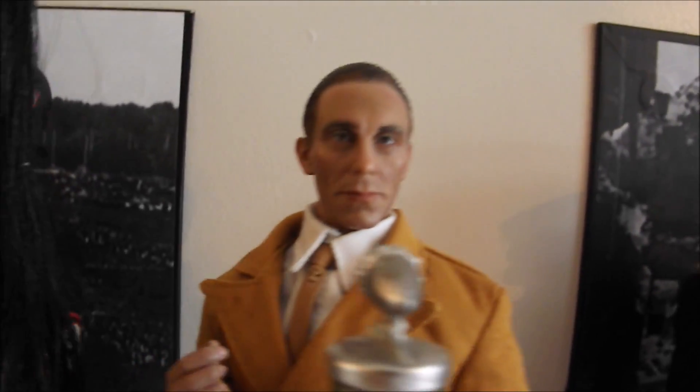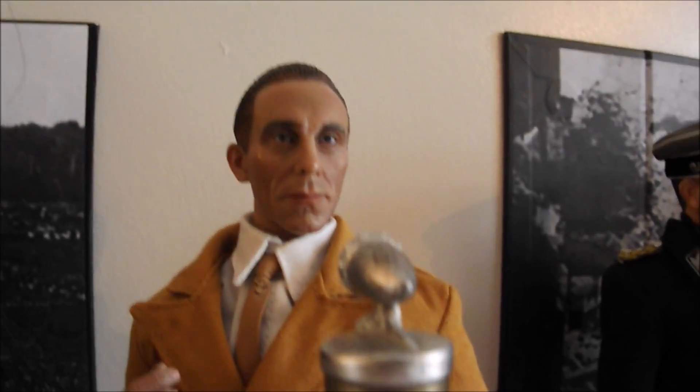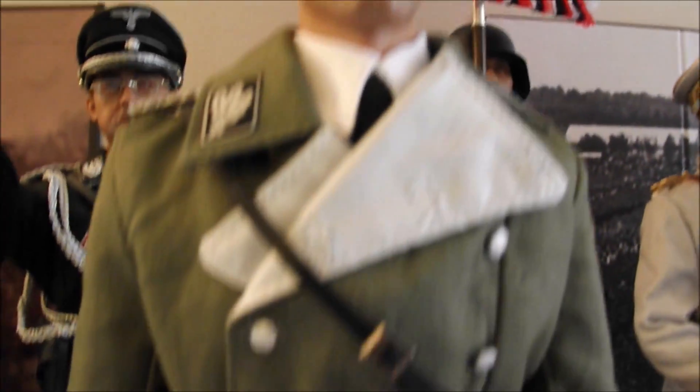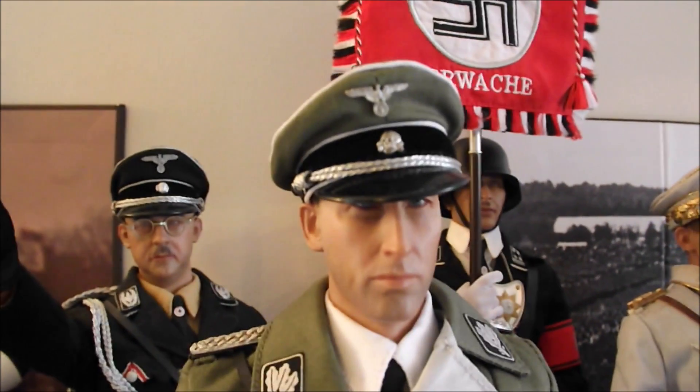That's Goebbels, the propaganda minister of the Reich. Nice figure. And I think they're well proportioned as well, these figures. Goebbels I think was quite short, and this figure is shorter than the other figures on show. Whereas Heydrich was quite a big guy and quite tall, and it's represented here — he is a little bit taller than the rest of the figures, which is probably about right.